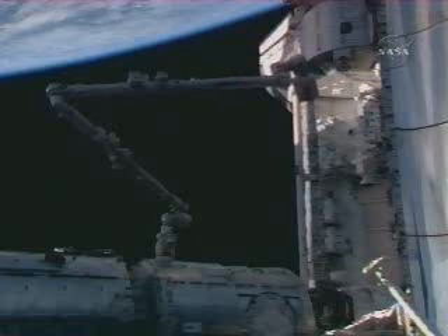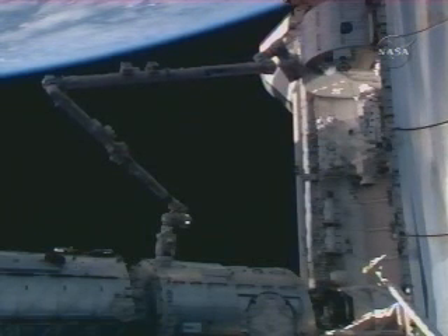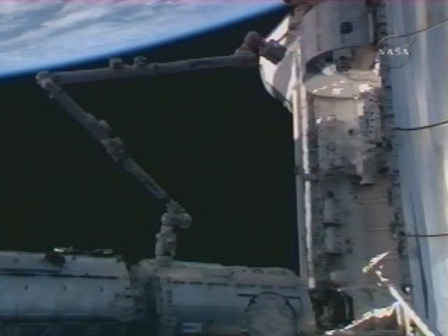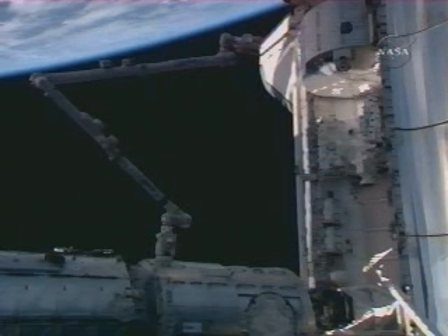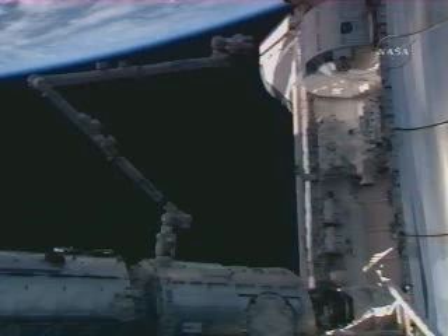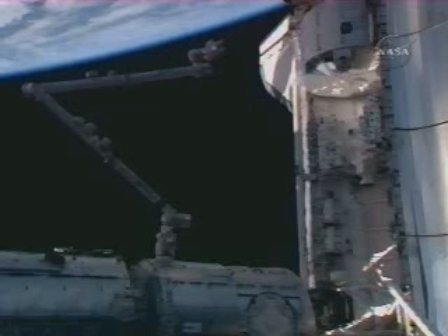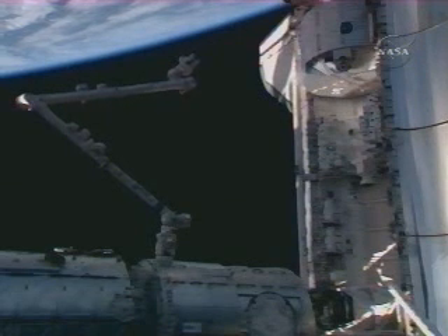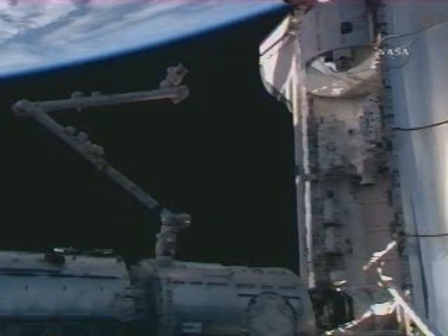For the STS-123 mission to the space station, Canadarm2, the space station robotic arm, is now being operated by mission specialist Bob Behnken and pilot Greg Johnson from Endeavour. They are working from a workstation inside the Destiny Laboratory module of the space station to maneuver the robotic arm, with the task to grapple or latch onto the pallet inside Endeavour's payload bay that is carrying the new Dexter, the Special Purpose Dexterous Manipulator — a new addition to the station's robotic system.